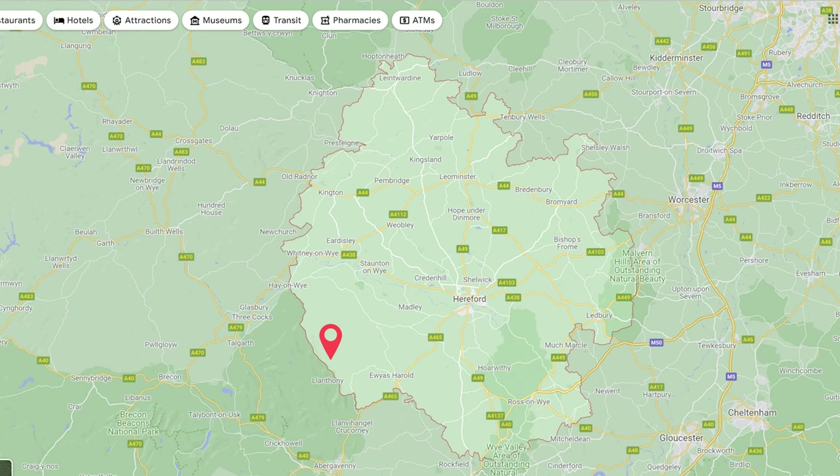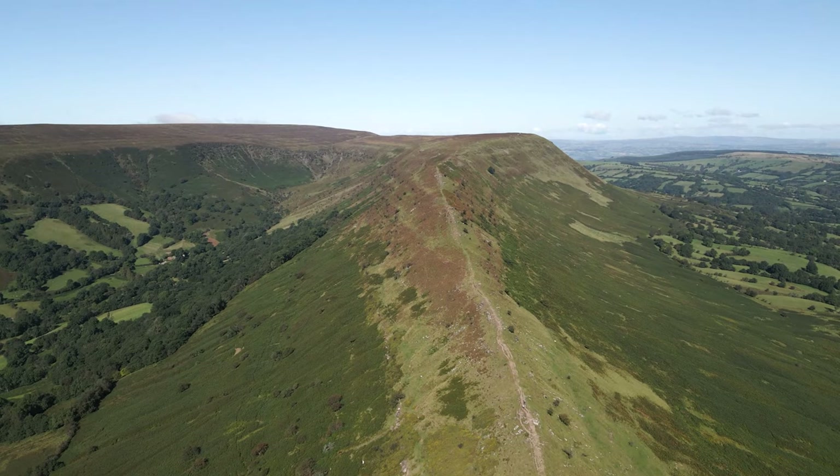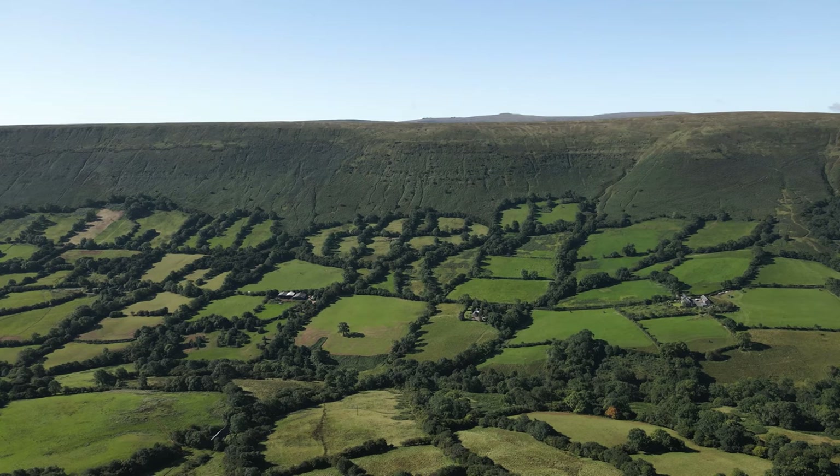Today we are very close to the Welsh border and we've come to climb Black Hill via Cats Ridge, which is a very cool little ridge because on one side you've got Herefordshire and the very flat sort of landscape, and then on the other side you've got the start of the Brecon Beacons.